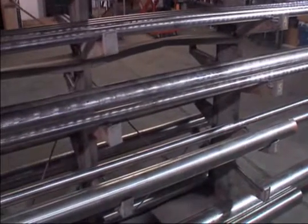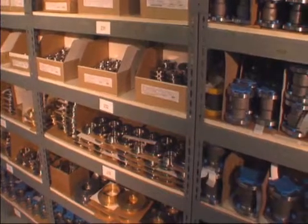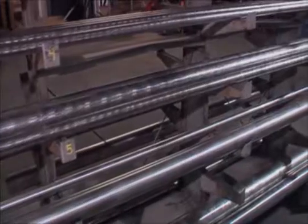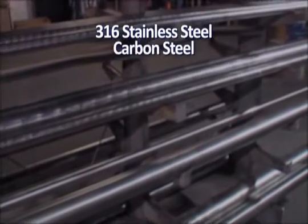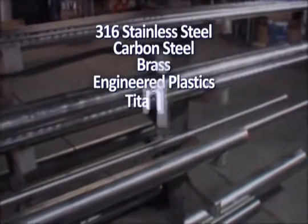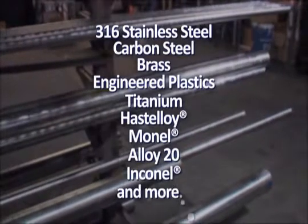Utilizing an extensive base of materials allows us to provide our customers a check valve with long-lasting optimum performance, even in the toughest environments. Standard stock materials are 316 stainless steel, carbon steel, brass, and engineered plastics, as well as more exotic materials including titanium, Hastelloy, Monel, Alloy 20, Inconel, and more.